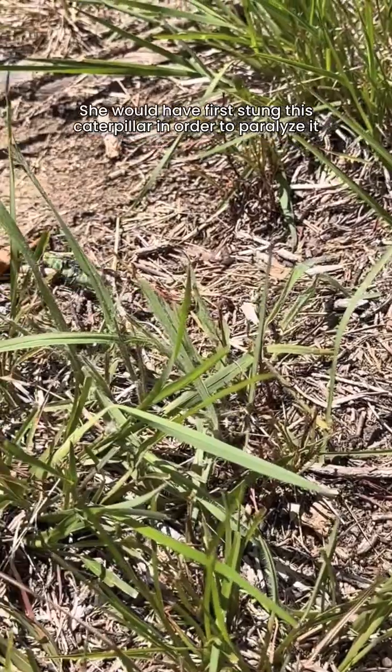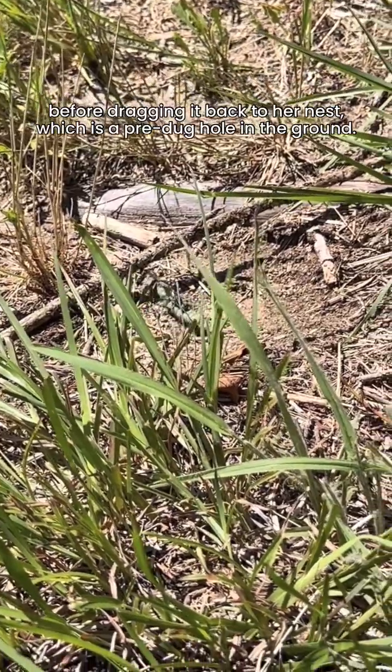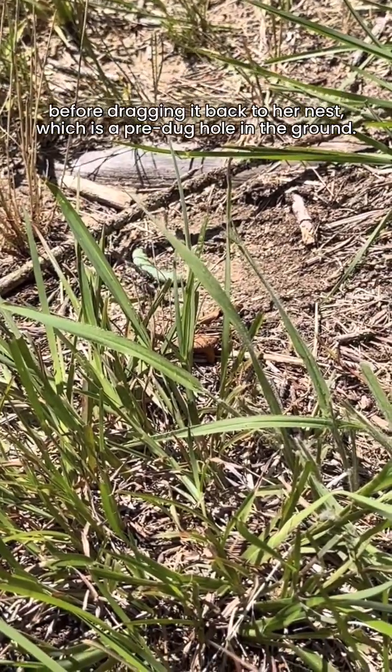She would have first stung this caterpillar in order to paralyze it before dragging it back to her nest, which is a pre-dug hole in the ground.